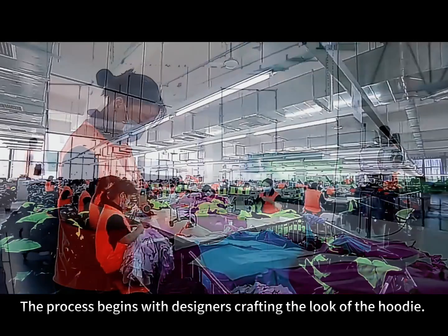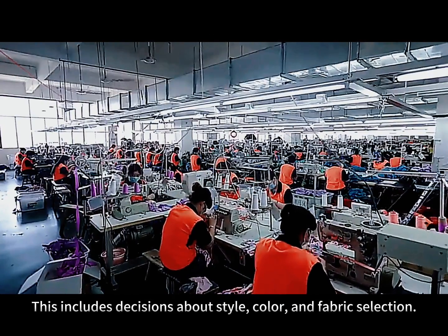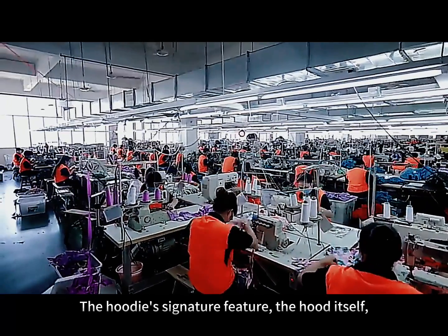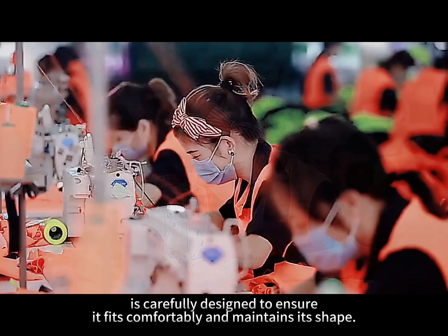The process begins with designers crafting the look of the hoodie. This includes decisions about style, color, and fabric selection. The hoodie's signature feature, the hood itself, is carefully designed to ensure it fits comfortably and maintains its shape.